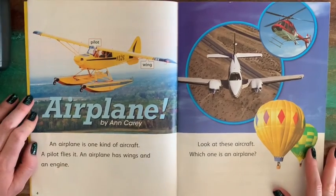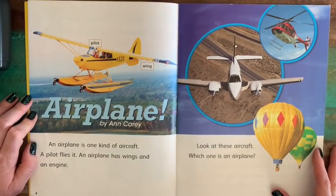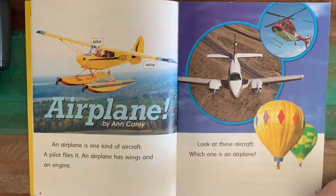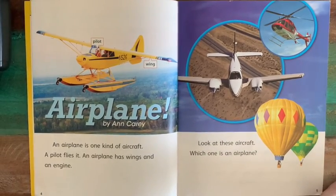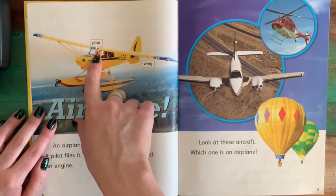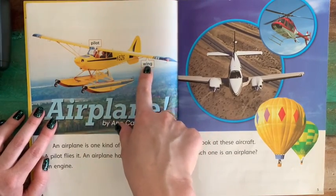This first story is called Airplane by Anne Carey. An airplane is one kind of aircraft. A pilot flies it. An airplane has wings and an engine. Here we see the pilot and the wing of the airplane.